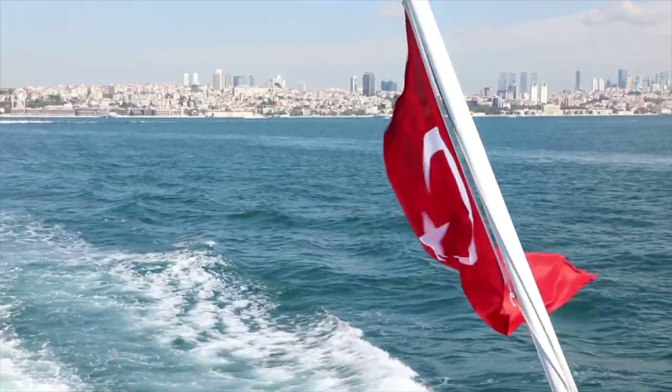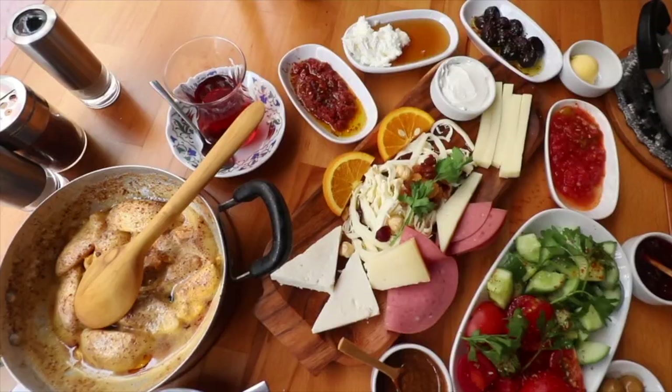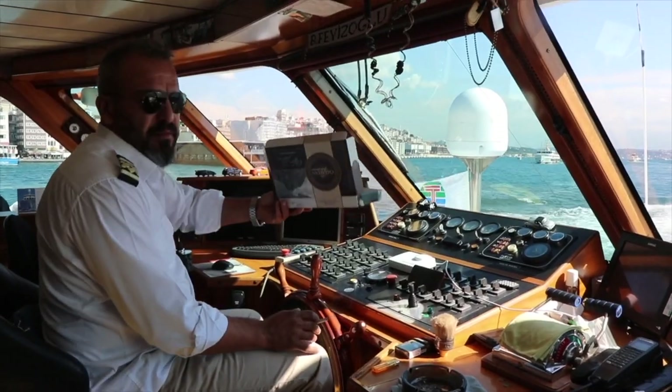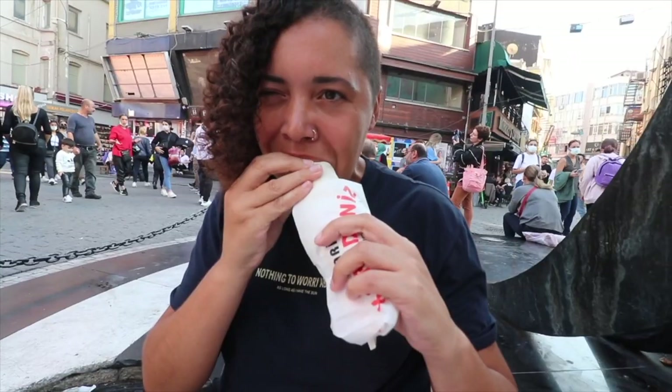In this series, we are going to showcase our travels through Turkey, all the delicious foods and some of the friendliest people on the planet. So sit back, grab a kebab and enjoy! You're in for a treat!